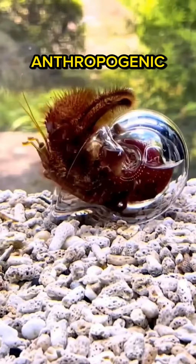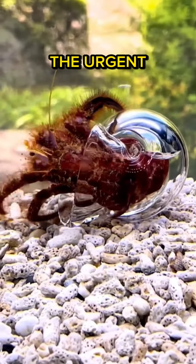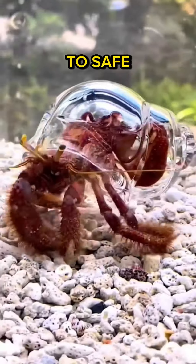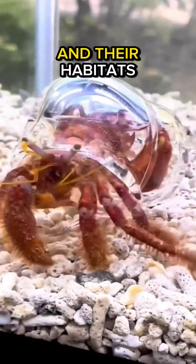Their adaptation to anthropogenic debris highlights the urgent need for environmental stewardship and responsible waste disposal to safeguard marine life and their habitats.